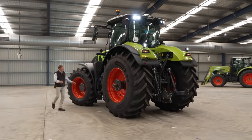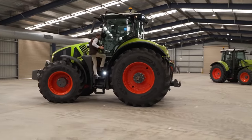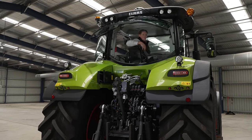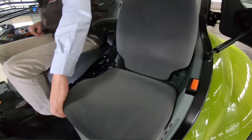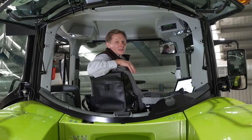Let's have a look inside the cab. The access steps have grab rails left and right, and there's a light under each step. This is a very spacious and comfortable cabin with a fully adjustable driver's seat and plenty of storage space. We have a full-size passenger seat with integrated cooler box, and this large rear window provides excellent visibility.